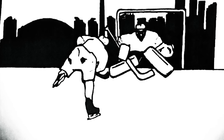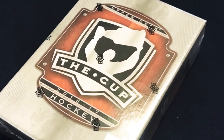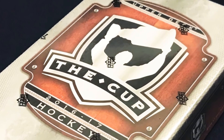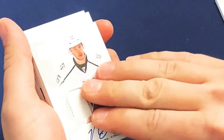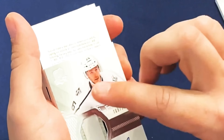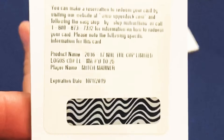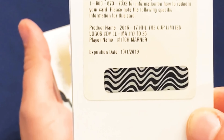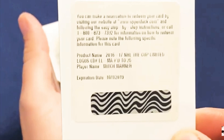Welcome back to Snipe City Cards everyone. We've got an update on our 2016-17 video for The Cup. We opened a box of 16-17 The Cup about a month and a half ago and we got a Mitch Marner expired redemption for a Limited Logos numbered to 25. If you didn't see the original video, we'll post a link in the description. This was definitely the take of the box — probably a case hit — and it is expired.